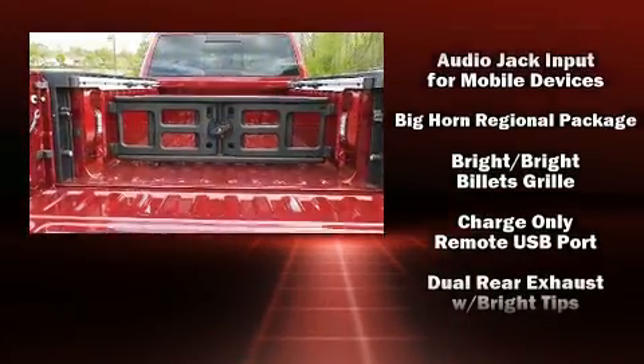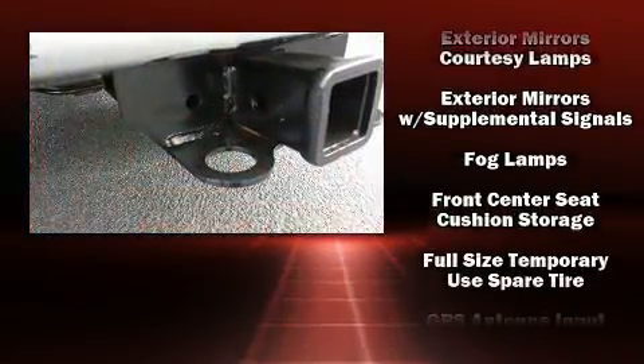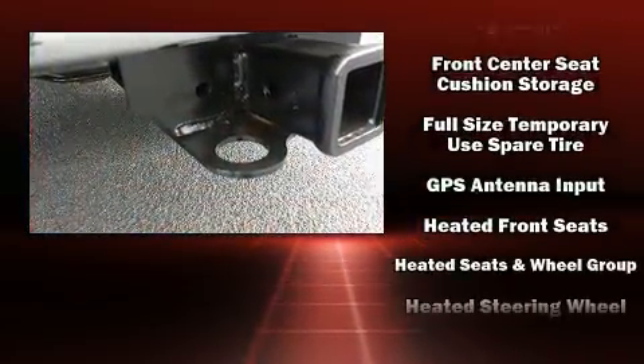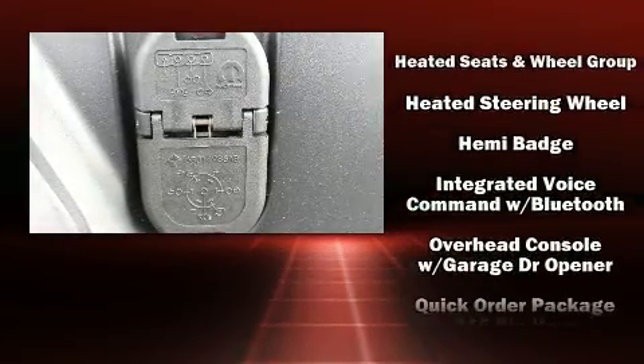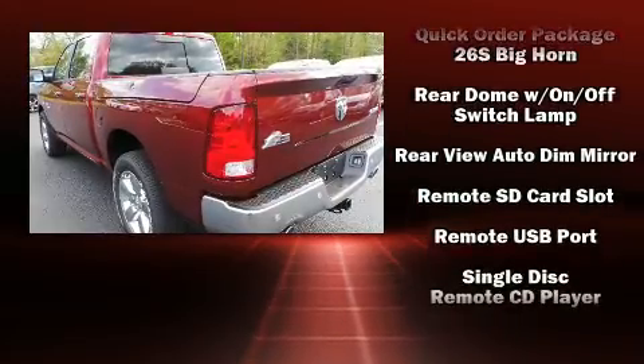Passenger security is always assured thanks to various safety features such as dual front impact airbags with occupant sensing airbag, head curtain airbags, traction control, brake assist, a panic alarm, and four-wheel disc brakes with ABS.